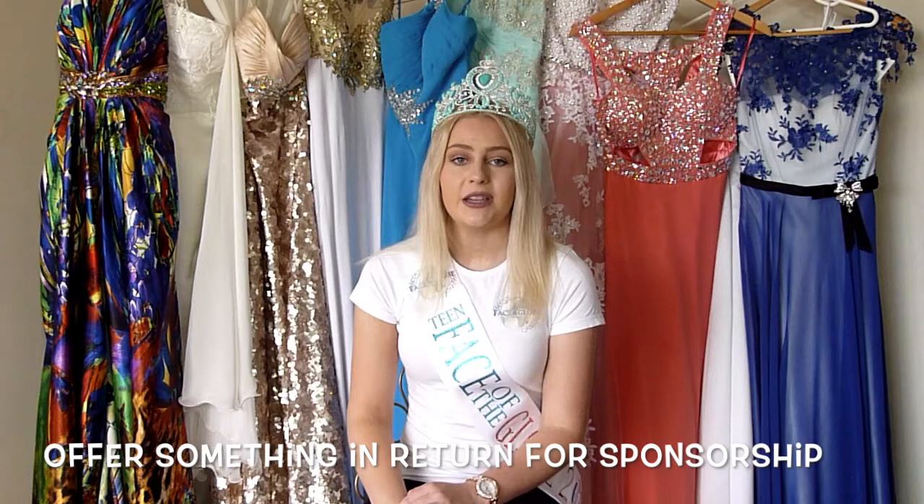Sometimes sponsorship can be a little difficult to find, so offering something in return is a great incentive to get businesses involved. In my sponsorship letter I detailed that I would do promotional modelling work for free in return for sponsorship.